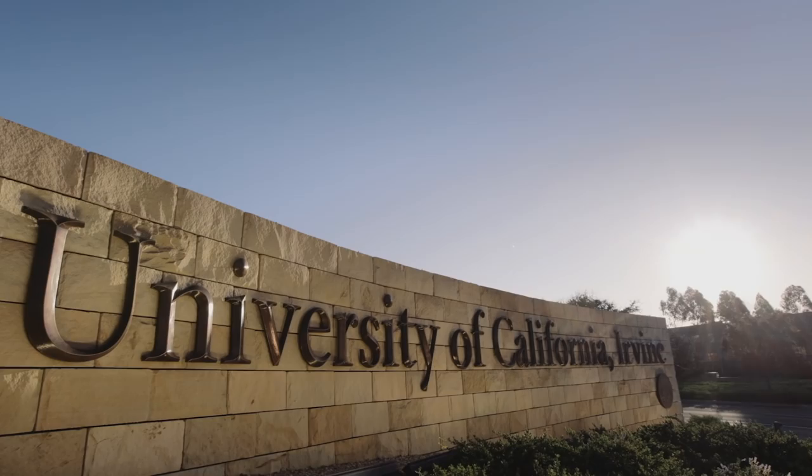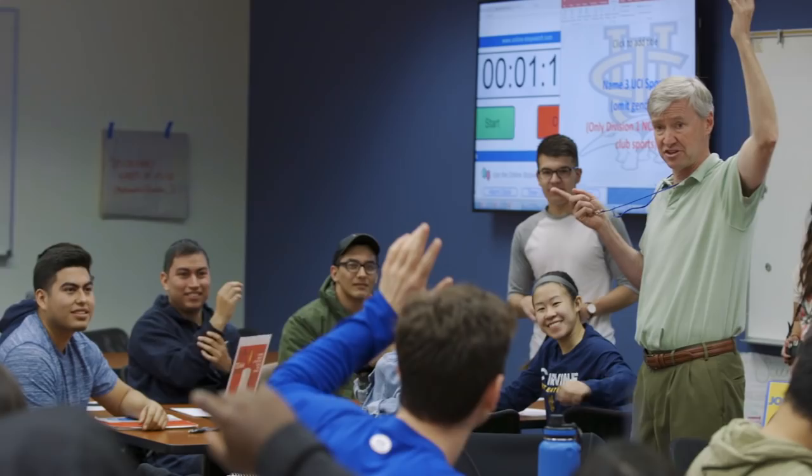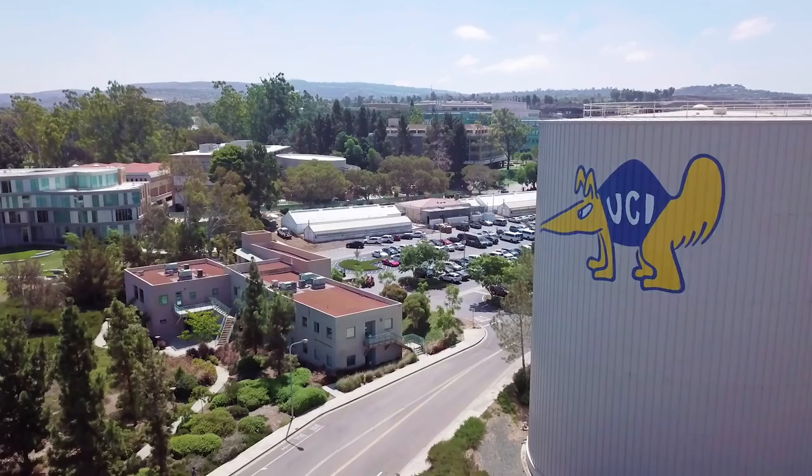Here at UCI, we're pioneers in active learning, making sure new concepts click into place every day. That's why we've built the very first building in California entirely dedicated to sparking more ah-ha moments.